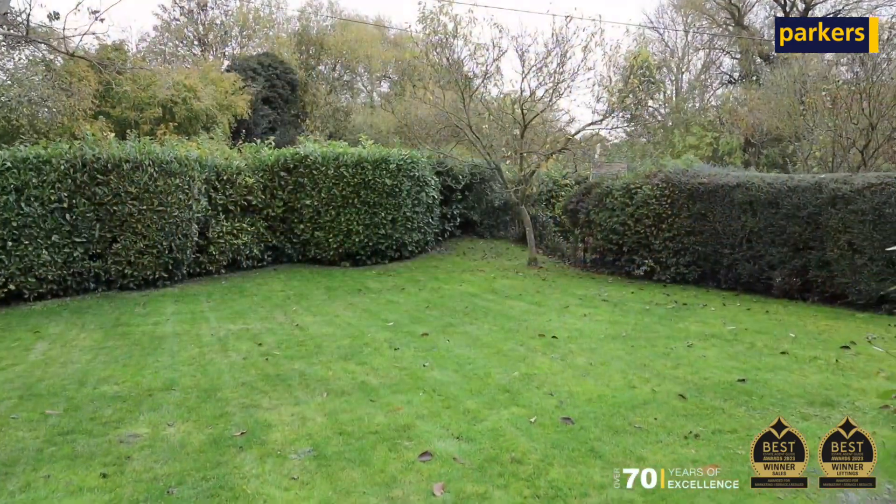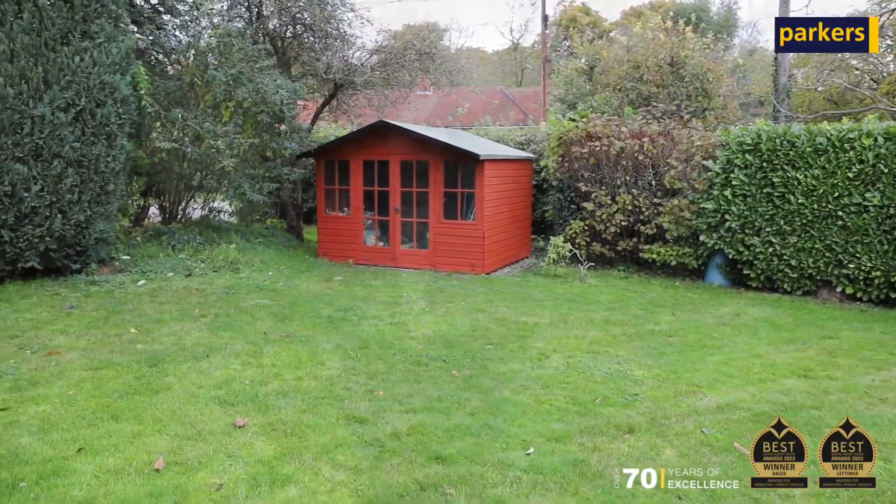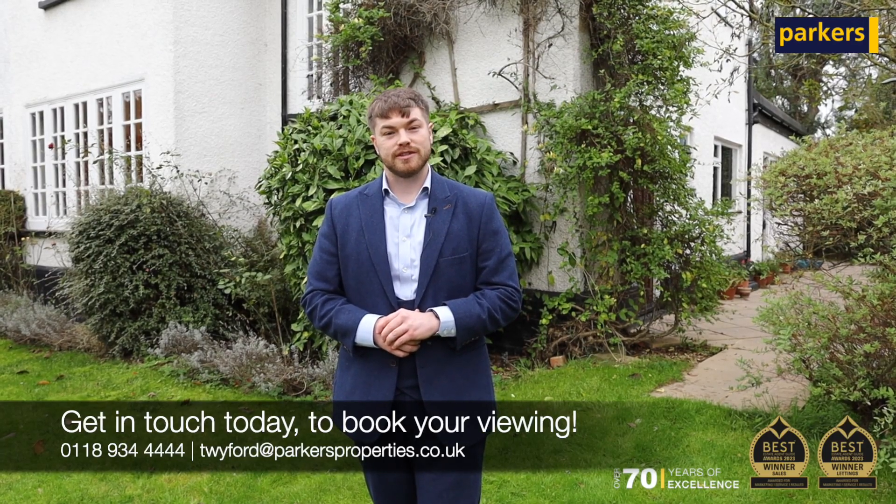You've also got a garden to the front of the property, as well as driveway parking for three or four cars. If you'd like to book in your viewing, just give us a call or drop us an email and we'll be happy to book you in. I'll see you soon.